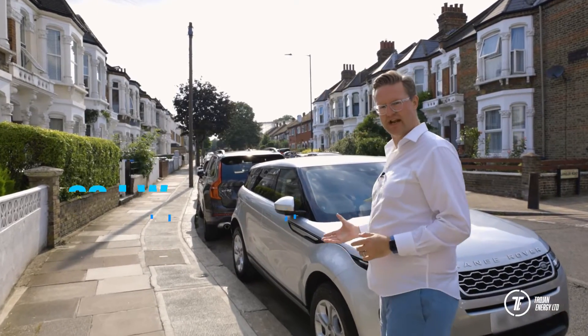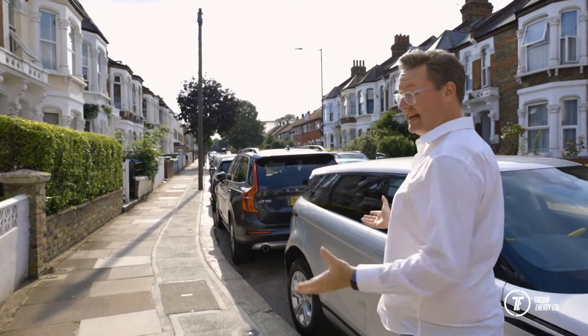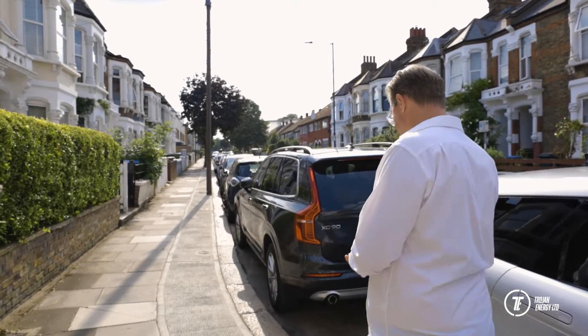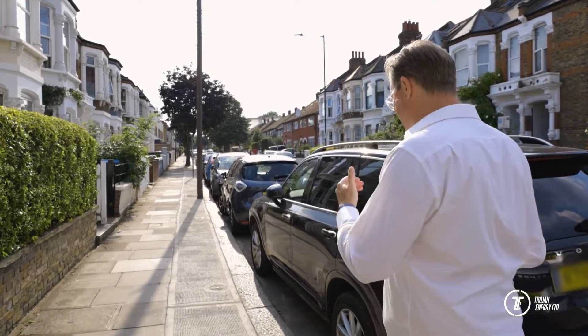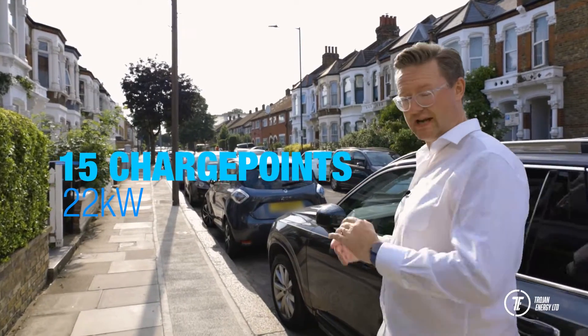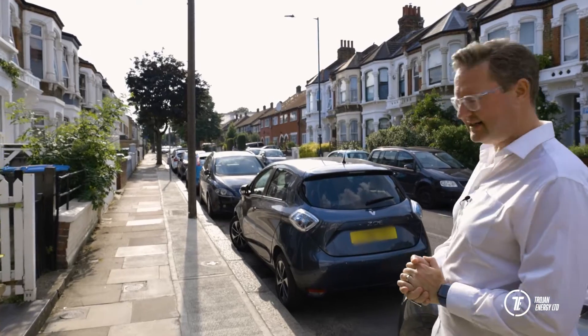The feeder pillar has a 68 kilowatt connection from the local distribution network. For the technically minded, that's 100 amps per phase at three phases. Our cloud arbitrage charging management system then allocates the 68 kilowatts across the 15, 22 kilowatt capable charge points to make sure everyone gets the power that they need.